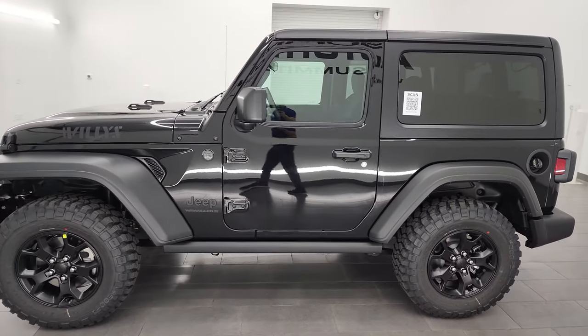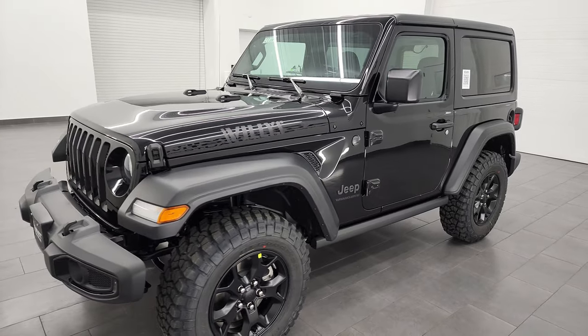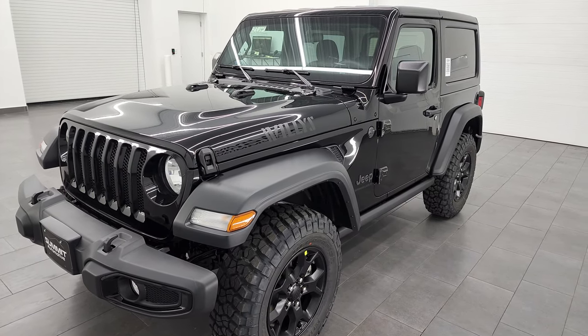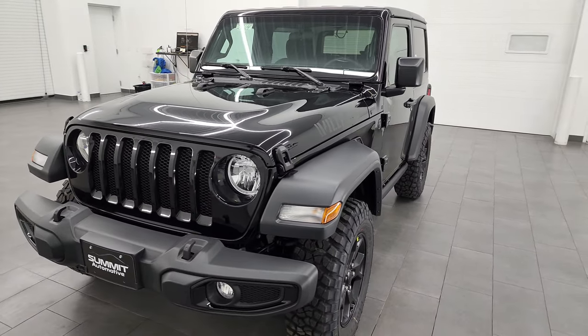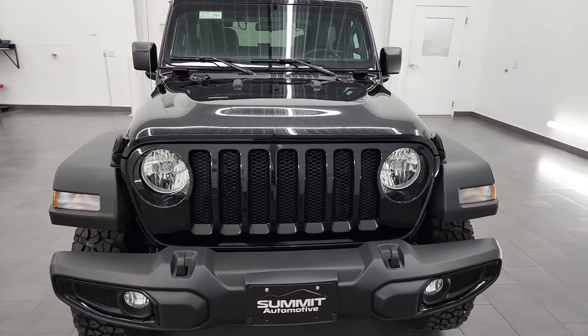This 2023 Jeep Wrangler two-door has the 3.6 liter Pentastar V6 engine. It has 285 horsepower, 260 foot-pounds of torque. It's gonna get you 24 miles per gallon on the highway, 20 city, for an average of 21 miles per gallon.